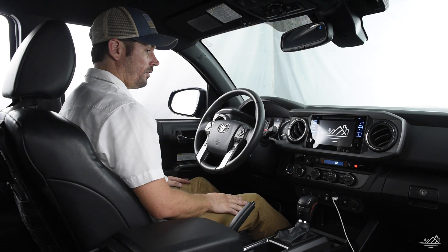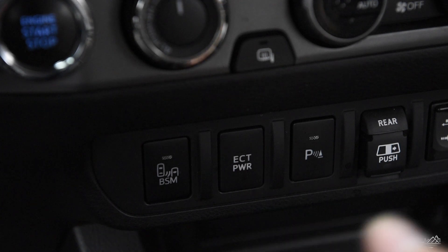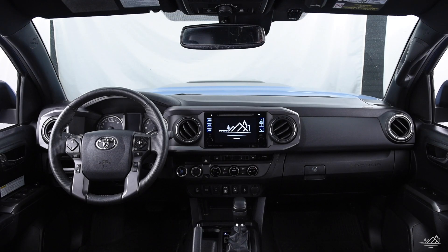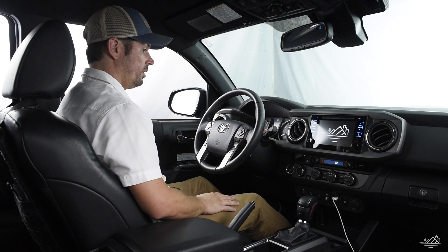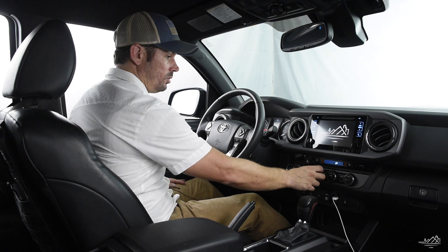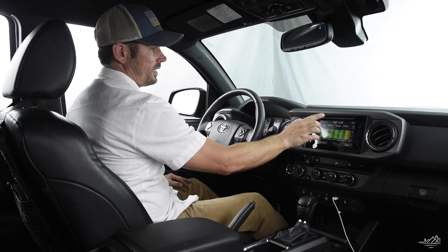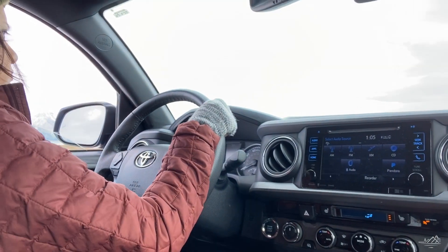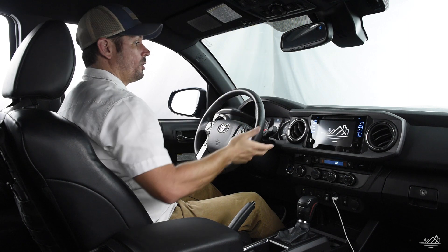I wish it had a few more USB plugs — the 2018 only has the one, which I use constantly. As for the ECT Power button, which is supposed to give extra power when needed, I've played with it while towing and honestly don't notice the difference. I'm very comfortable in this interior; the manual seats I set once and never had to adjust. The terrain management system is great — I don't use it as much now that I'm more experienced off-roading, but it's really helpful for others driving the truck, like my camera assistants or my girlfriend.